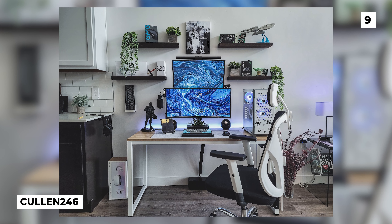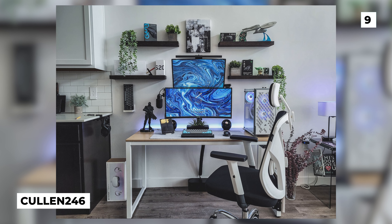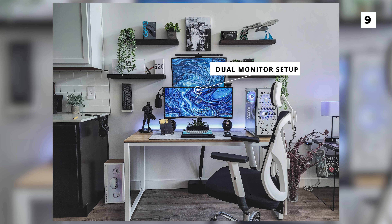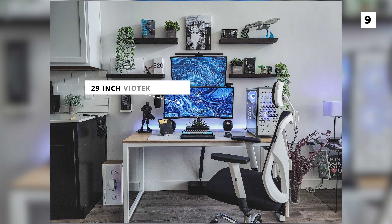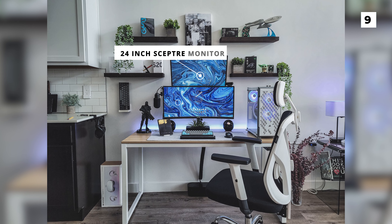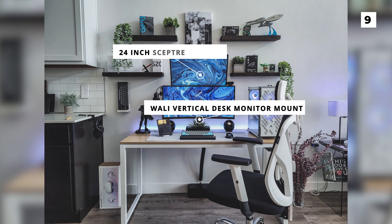For our next entry, we've got this super bright and clean setup from Cullen 246. We're looking at another dual monitor setup, although this time we've got the monitors stacked on top of each other, which not only looks nice but also conserves desk space. The monitors in question are a 29-inch Viotech monitor on the bottom and a 24-inch SEPTA monitor on top, both of which are mounted using a WALL-E vertical desk monitor mount.